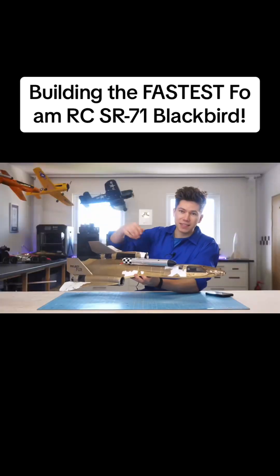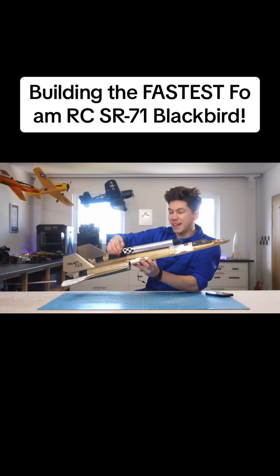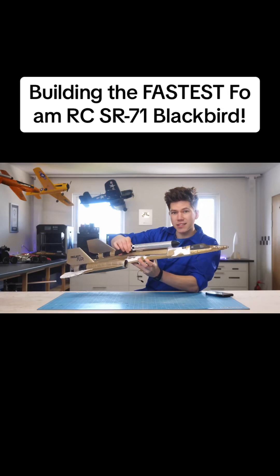This airplane is pretty much destined for the Project Air Museum now, but we've definitely learned a lot from it.